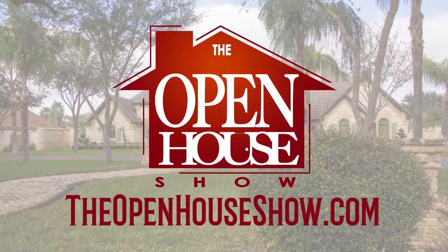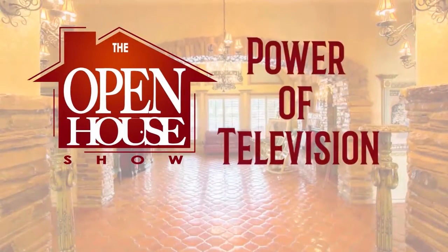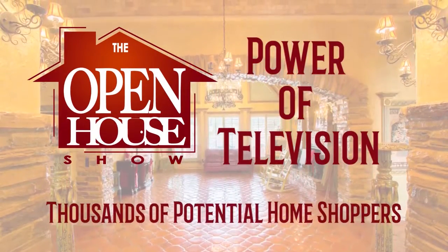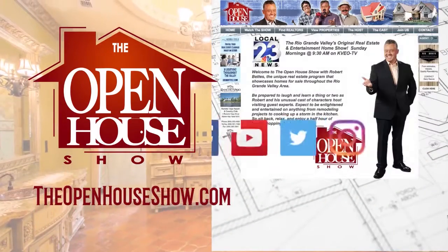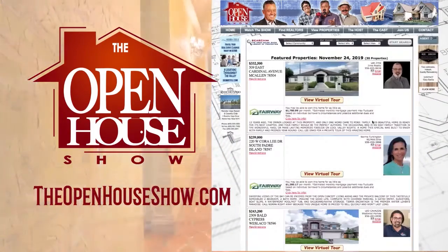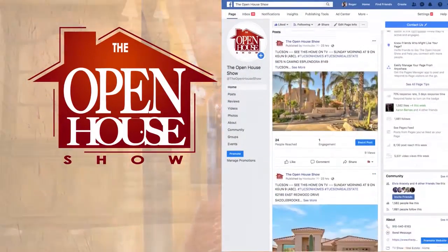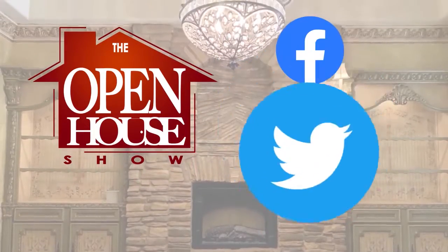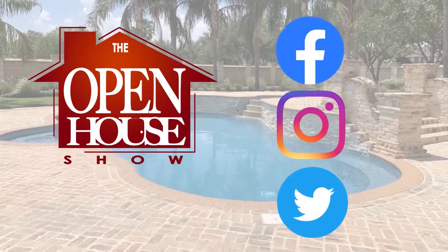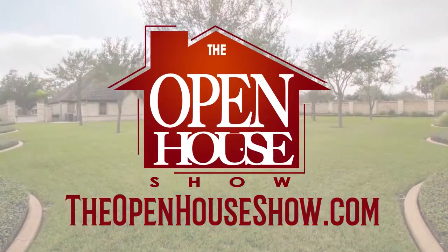Ask your realtor to feature your home for sale on The Open House Show. When you advertise on The Open House Show, you're reaching an audience of thousands of potential home buyers. We create a professional tour of each home, which is posted on our website, theopenhouseshow.com. In addition, your home tour is simultaneously uploaded to Facebook, Instagram and Twitter, vastly expanding the advertising reach. Ask your agent: please sell my home on The Open House Show.